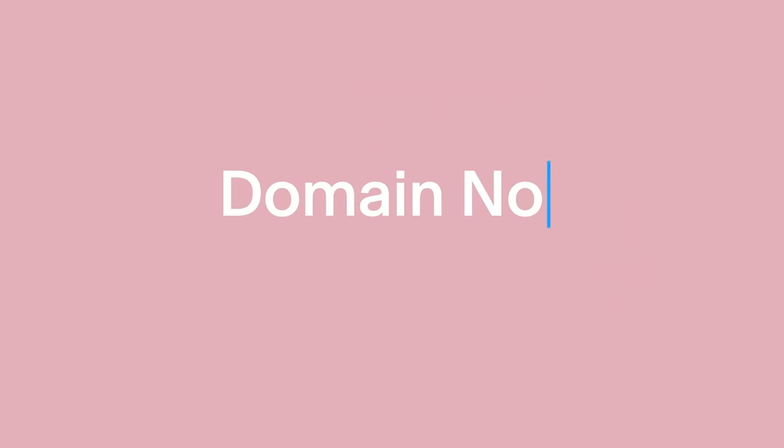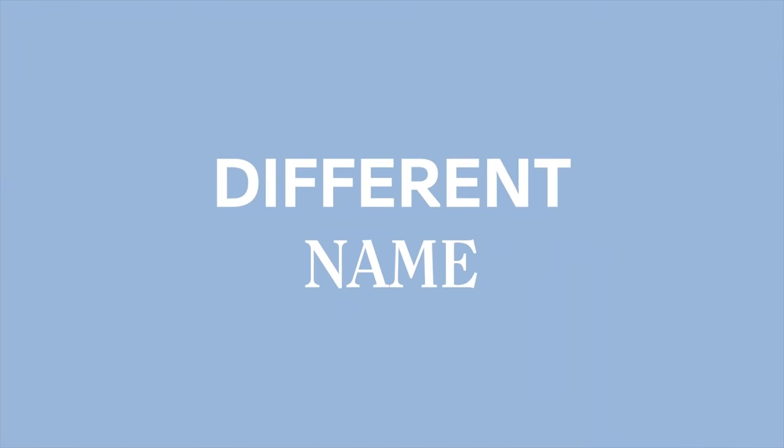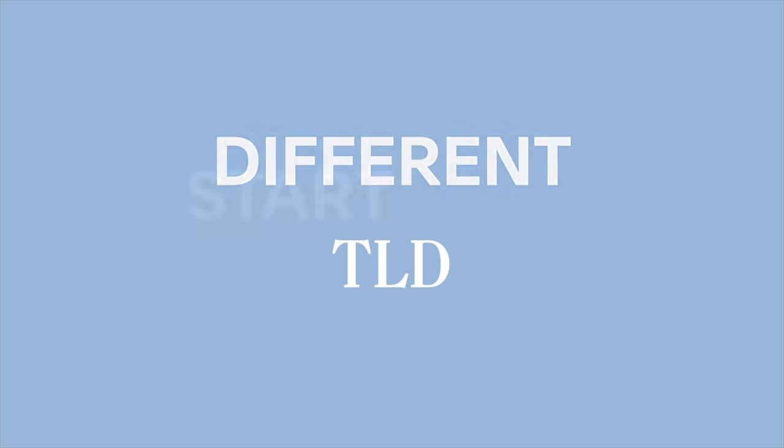And if you happen to find that oh-so-perfect domain is already taken, take a step back and see how you can adjust to make it work. Try a different abbreviation or name, try a different TLD, or start from scratch.